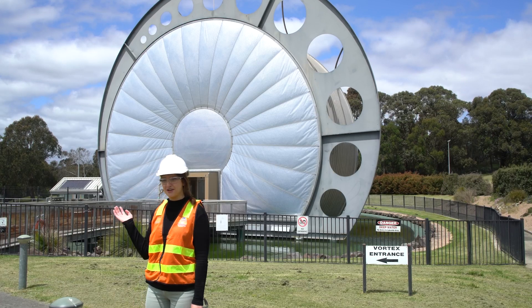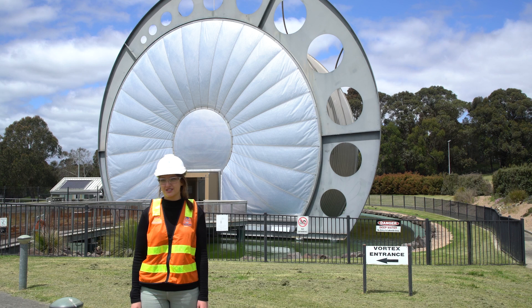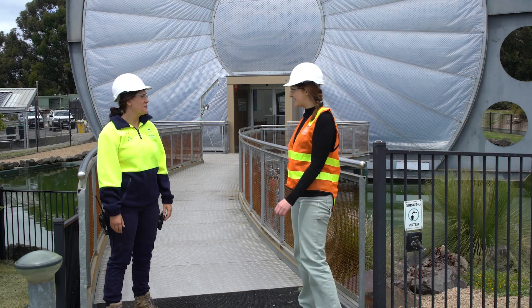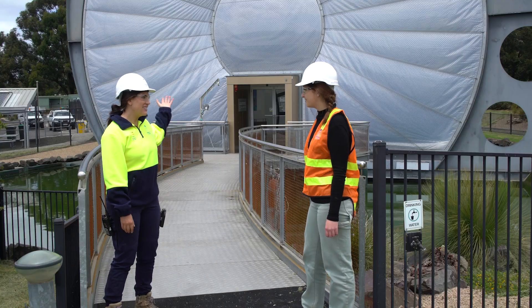I'm here at the Gippsland Water Factory near Morwell. I'm lucky enough to be having a look at what goes on behind the scenes. Come with me. Hi Zara, I'm Steph. Hey Steph, thanks for having me here today. I'm really interested to find out about what happens to our wastewater. Let's go take a look.